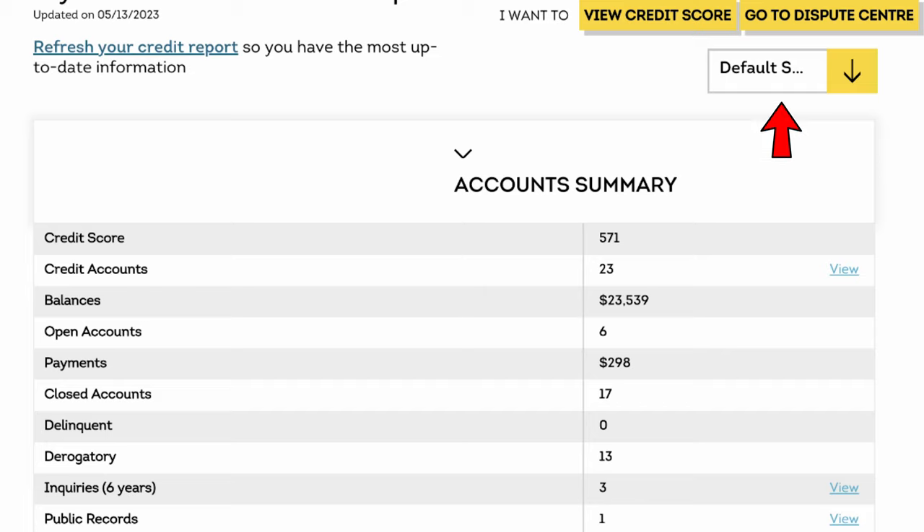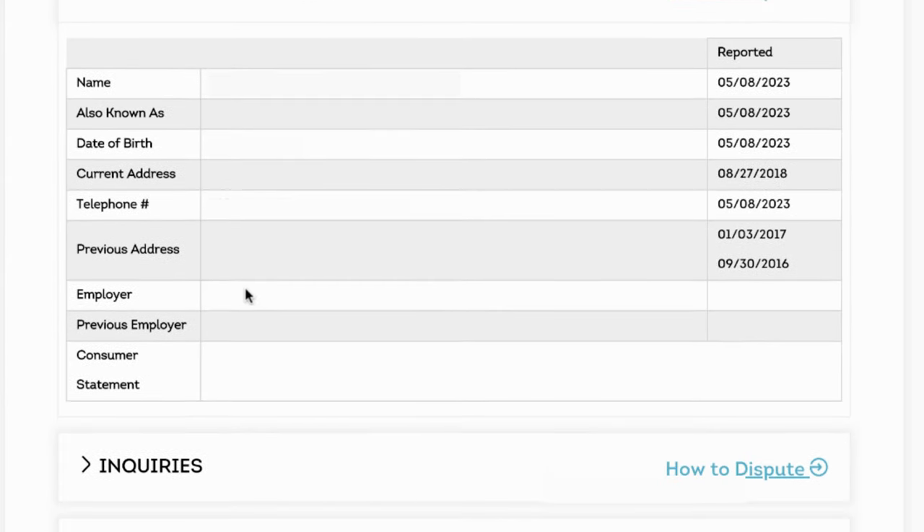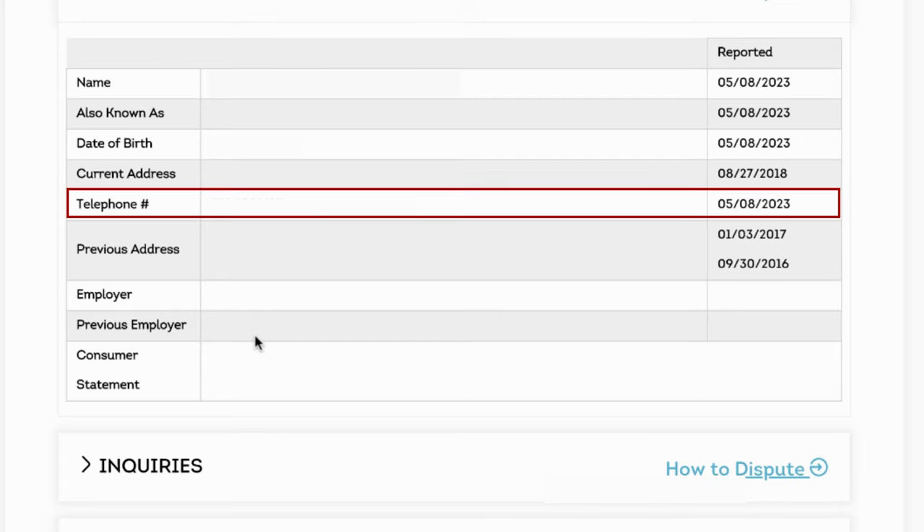What you want to do is go up — it has the default summary tab — but when you click 'expanded view,' it opens up all the different accounts. Then we go into the personal information. This doesn't affect your score at all, but it is something that you do want to confirm is correct. The name is important and should be corrected if wrong. If your SIN number is incorrect, that should definitely be corrected, as well as your current address.